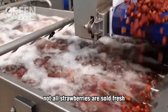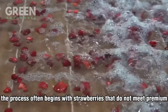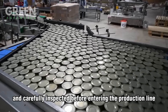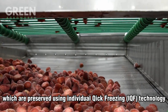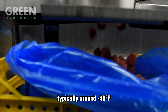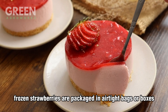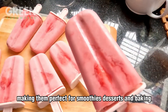Not all strawberries are sold fresh — many are transformed into value-added products that allow consumers to enjoy their flavor all year round. The process often begins with strawberries that do not meet premium fresh market standards but are still perfectly good for processing. One of the most popular products is frozen strawberries, preserved using Individual Quick Freezing (IQF) technology. With this method, berries are flash frozen at extremely low temperatures — typically around -40°F — within minutes. This rapid freezing locks in their flavor, color, and nutrients, ensuring they taste as fresh as the day they were picked. Frozen strawberries can last up to a year without losing quality, making them perfect for smoothies, desserts, and baking.